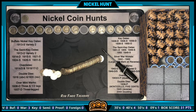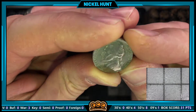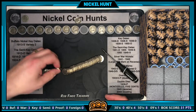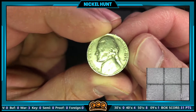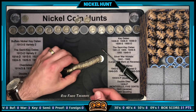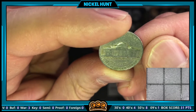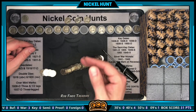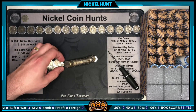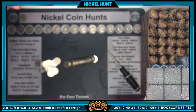Roll number 27 has back-to-back finds — coins that were touching each other: a 1948 from Philadelphia, then right behind it a 1954 Denver, and then I spot a 1946 from Philly. Three finds in one roll — that's a good roll. Roll 29 has our next find: a 1953 minted in Denver.